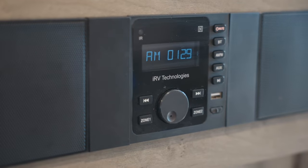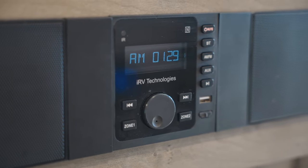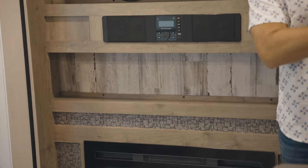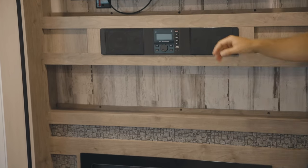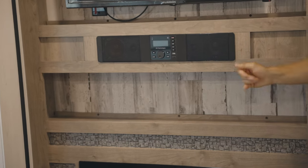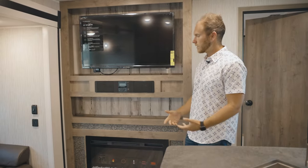Then we do have your stereo system here. It is zoned — you can have some speakers playing inside and also get some exterior speakers as well that you can zone this from. Bluetooth AM/FM stereo, super nice to have when you're camping or entertaining.